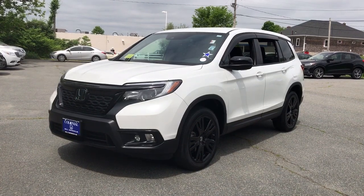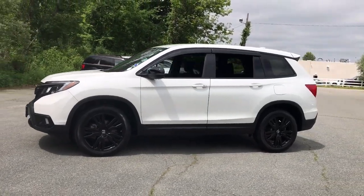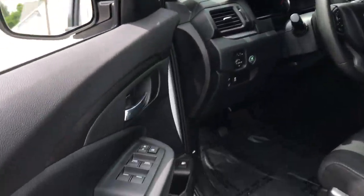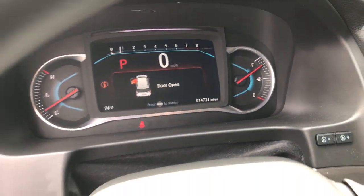Your next car could be the 2021 Honda Passport. This vehicle still has fewer than 5,000 miles on the clock, so it won't last long. Presenting the Honda Passport, the mid-sized crossover with all the features you need to make your outdoor adventures fun and comfortable.